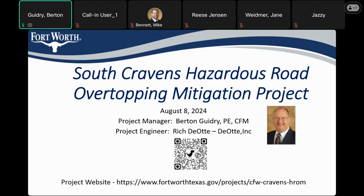On this slide, I've included the project website along with the QR code to that website. If you're wanting to get any updates on the project as we move forward to construction, you can go to this link here. I'll also add this at the end of the presentation as well, so in case you don't get it here, you can grab it later.